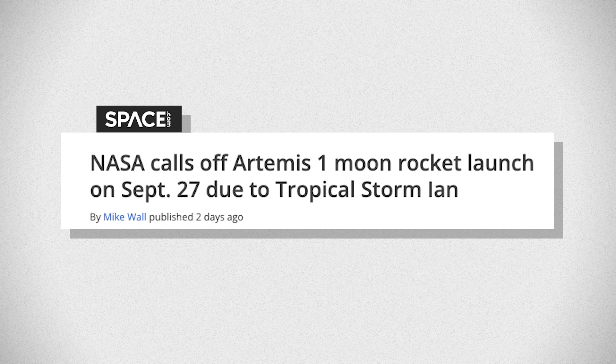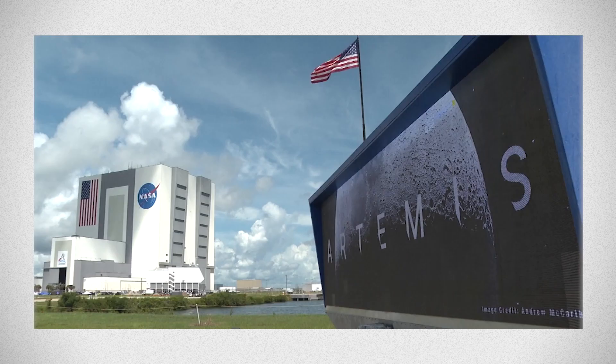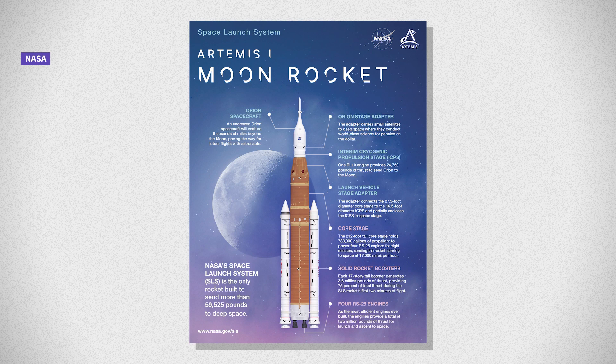On Monday, NASA had to roll back the rocket launch ahead of an expected hit from Hurricane Ian later this week. But it's the latest in years of setbacks. Planning for the Artemis mission began in 2017 and was originally scheduled for a late 2021 launch.